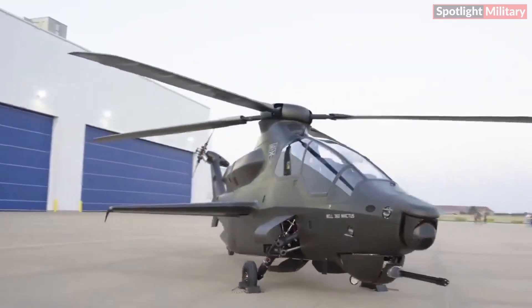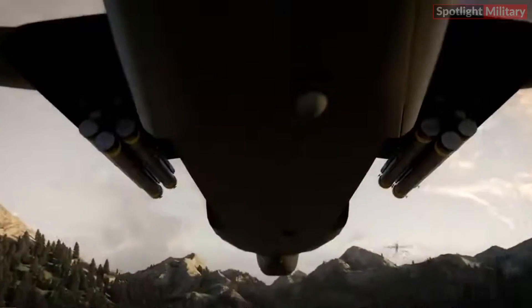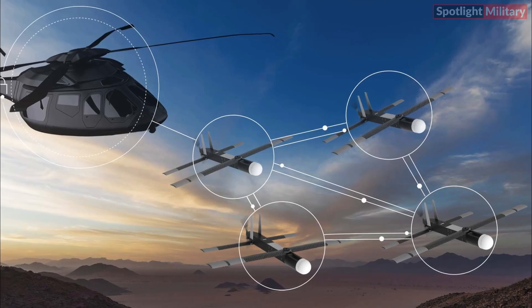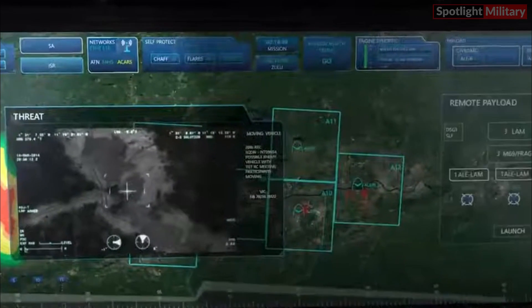In the context of the FARA program, the Army envisions the selected helicopter to have the capability to deploy different types of unmanned systems, known as Air-Launch Effects, ALE, from these tubes. After launch, the ALEs can operate collectively in swarms, executing stand-in electronic attack, loitering strike, surveillance, and various other tasks.